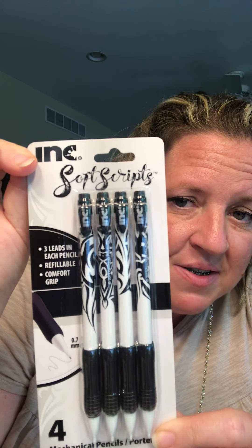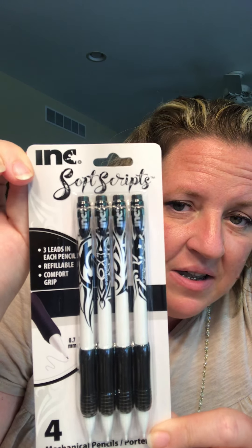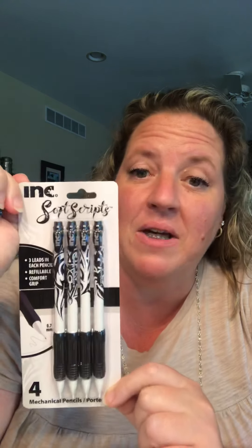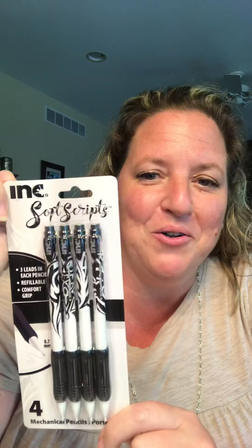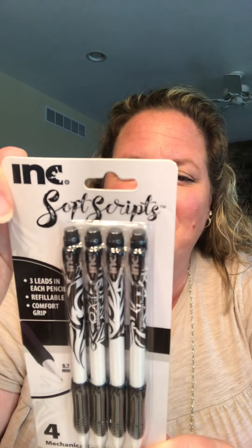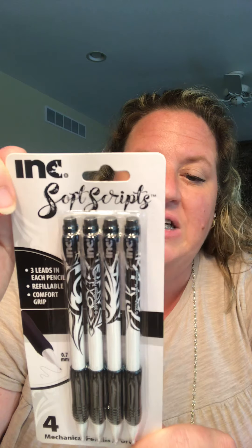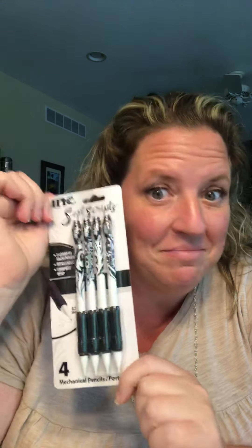I picked up some pens — actually these are not pens, these are mechanical pencils. These are soft script, refillable soft comfort grip, three leads in each pencil. These are a Greenbrier product. Help if I read the box before I tell you what they are, right?